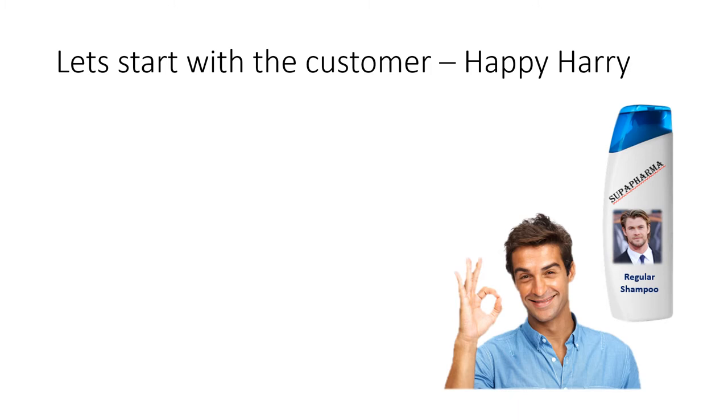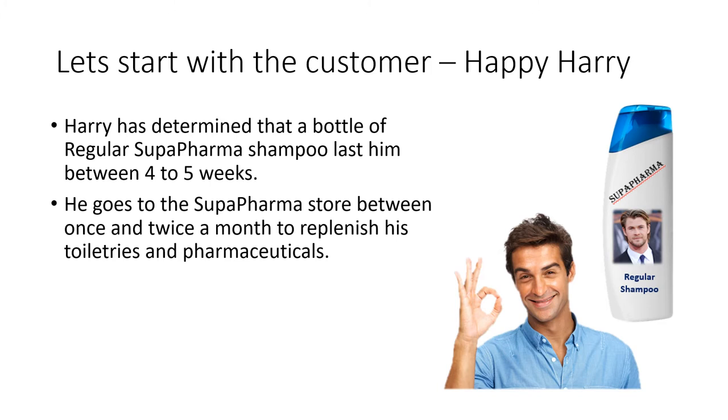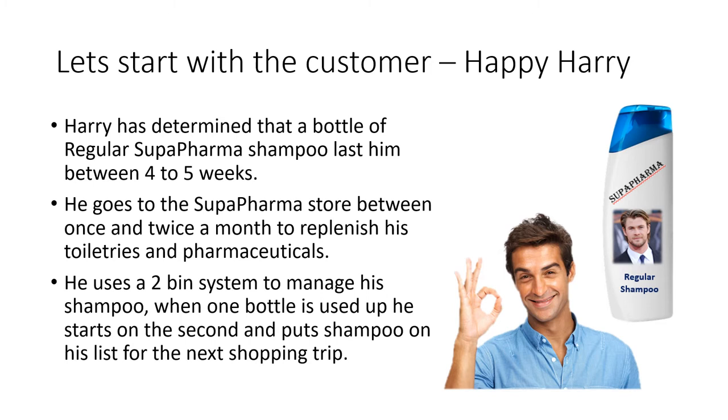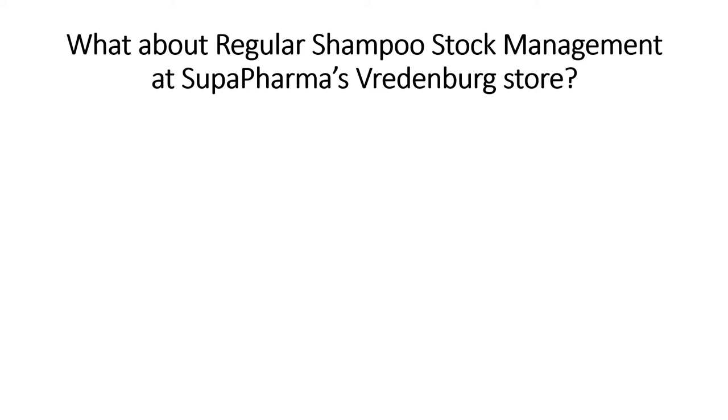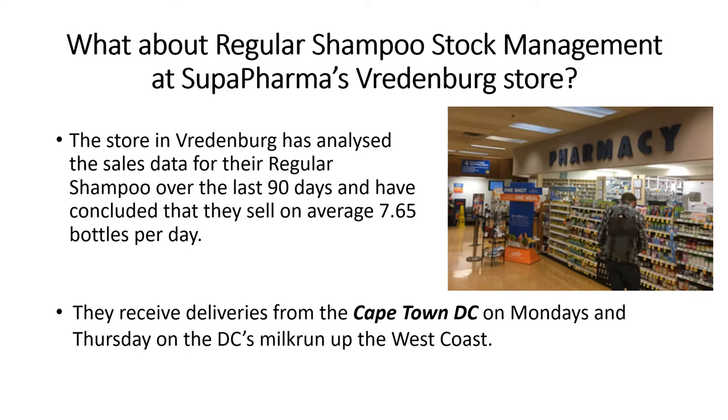So let's start with the customer, Happy Harry. Harry has determined that a bottle of regular Super Pharma shampoo lasts between four to five weeks. He goes to the Super Pharma store between once and twice a month to replenish his toiletries and uses a two bin system to manage his shampoo — when one bottle is used up, he starts on the second and puts shampoo on his shopping list. The Friedenburg store has analyzed the sales data for their regular shampoo over the last 90 days and concluded they sell on average 7.65 bottles per day. They receive deliveries from the Cape Town distribution center on Mondays and Thursdays, and the shampoo is packed in cartons of 24 units.